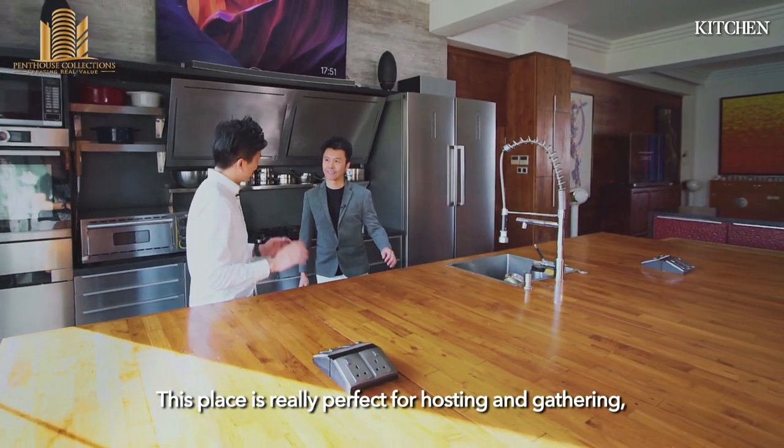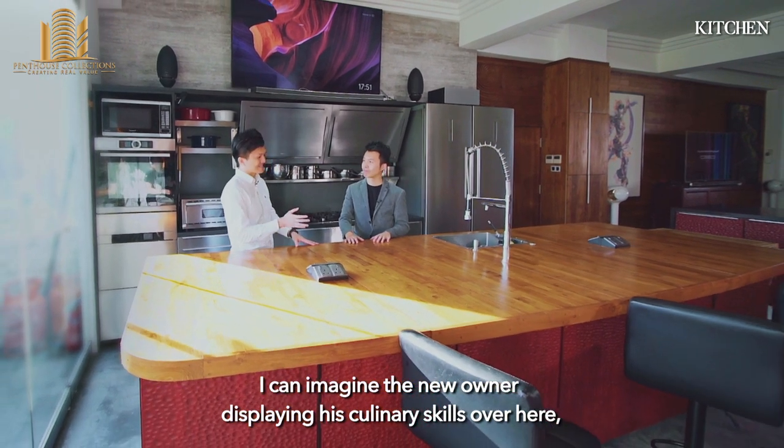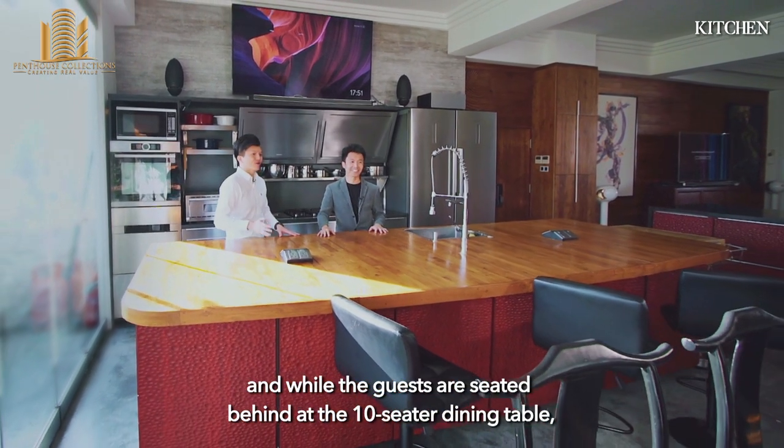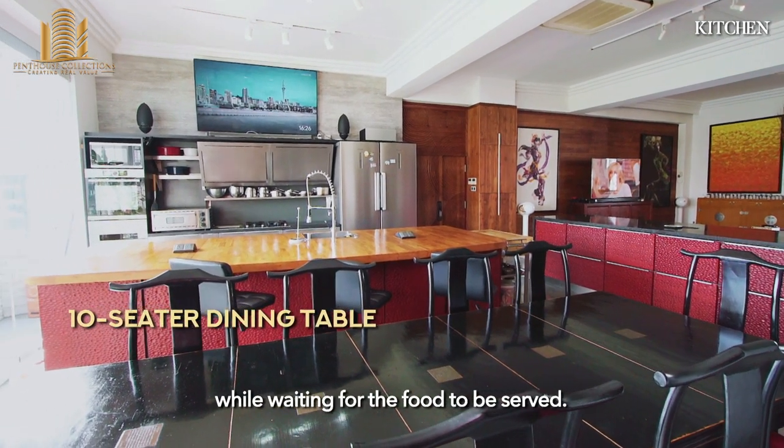This space is really perfect for hosting and gathering. I can imagine the new owner displaying his culinary skills over here while the guests are seated at the 10-sitter dining table waiting for the food to be served.